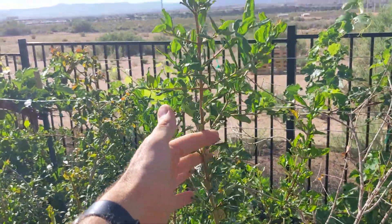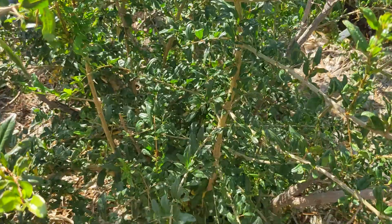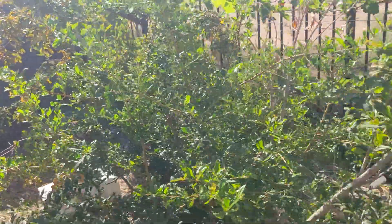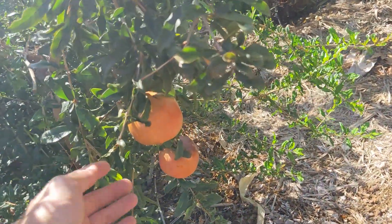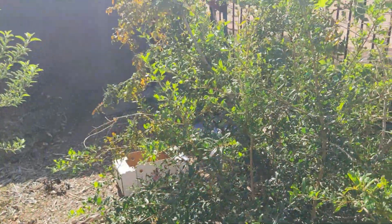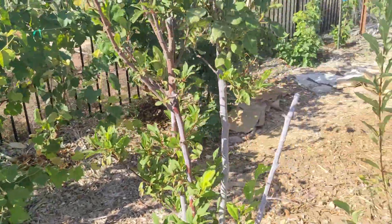But I do have new growth that has come up — this whole thing right here. It was six feet high and grew all this year. Phenomenal. And then I do have a couple of pomegranates. This is the Utah Sweet. They are almost ready, but my pomegranates tend to come a little bit late.